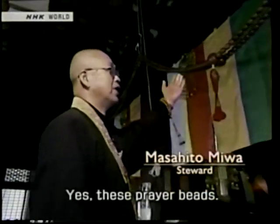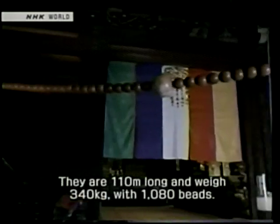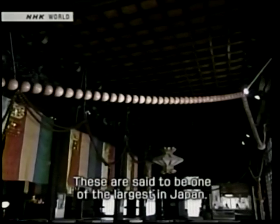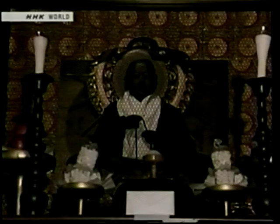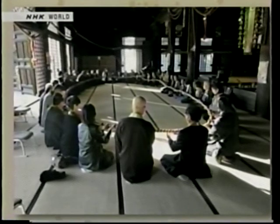The Jodo-sect temple has a set of prayer beads that is one of the largest in Japan — 110 centimeters, weighing 340 kilos, with 1,080 beads. Worshippers usually hold the beads in one hand and press their hands together in prayer to Buddha. At Chionji, a group of people sit together in a circle and circulate the large beads in prayer for the happiness of mankind. Today, devotees continue this practice once a month.